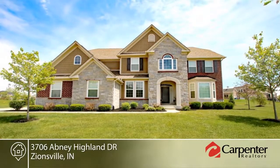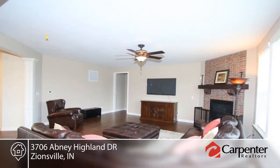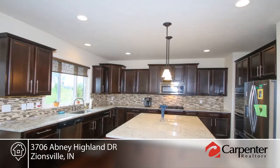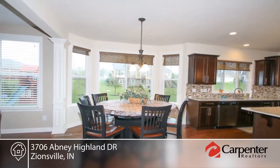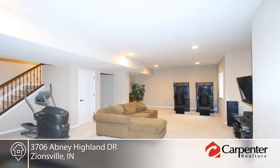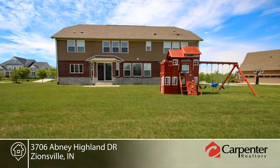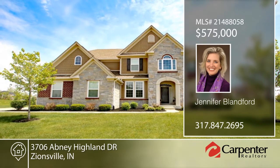This five-bedroom, four-bath home is better than new. You'll love the open floor plan, fine finishes, and ample room sizes. Features include three-car garage, hardwoods, a Craftsman trim package, and finished basement. The guest suite with full bath on the main floor is perfect for live-in or out-of-town family. It offers room for everyone in your family and you'll never be cramped again. Schedule a tour today with Jennifer Blandford.